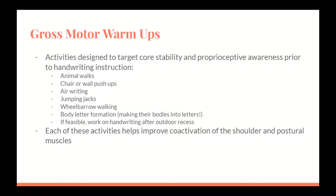Gross motor warm-ups consist of activities designed to target core stability and proprioceptive awareness prior to handwriting instruction. Examples include animal walks, chair and wall push-ups, air riding, jumping jacks, wheelbarrow walking, body letter formation, and if feasible, working on handwriting after outdoor recess. Each of these activities helps to improve co-activation of the shoulder and postural muscles. Proprioception activities allow the muscles to wake up with heavy pressure, and exercises requiring weight bearing through the arms are optimal for improving both core stability and proprioceptive awareness.